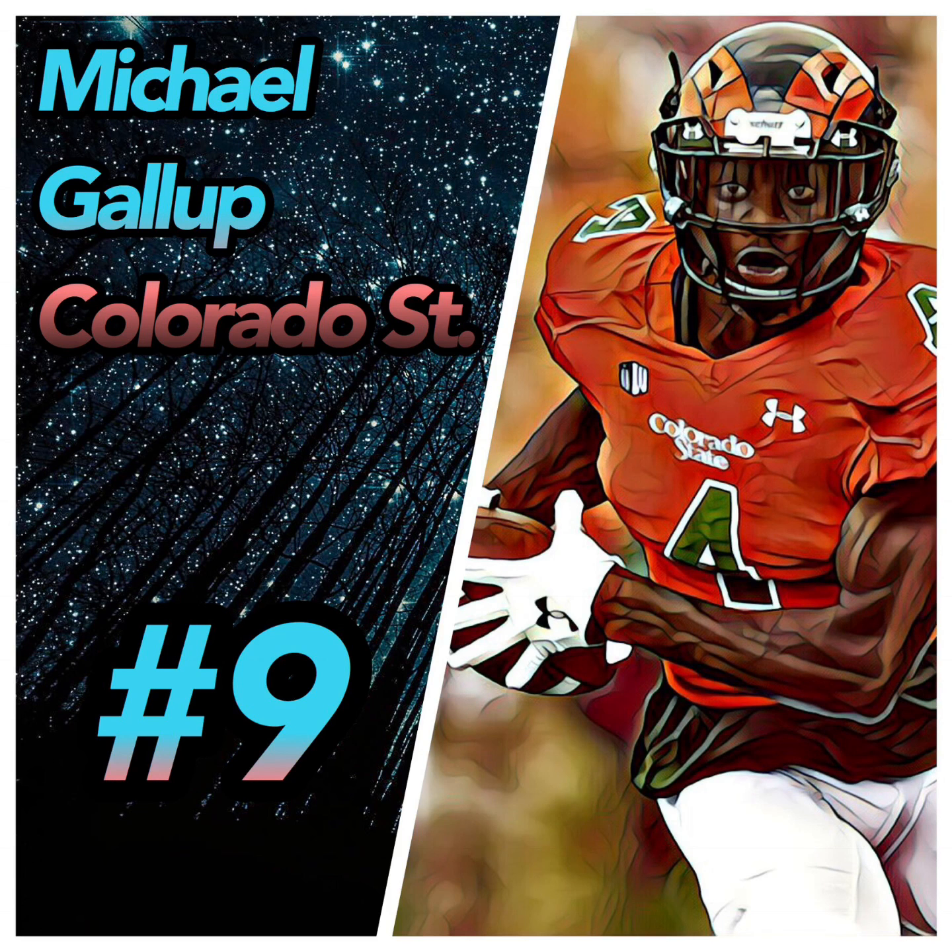He hears footsteps, which leads to drops — sometimes there are defenders about to hit him and he just drops the ball. I see him as a round three to five guy, just like Equanimeous. I gave him a B-minus grade and his player comparison is Nelson Agholor.